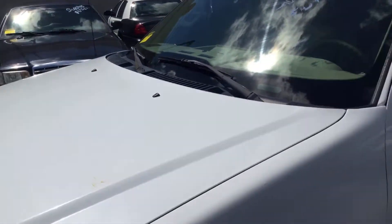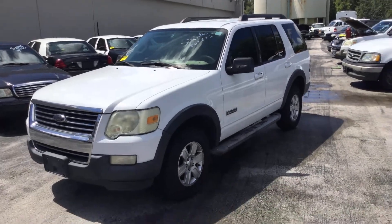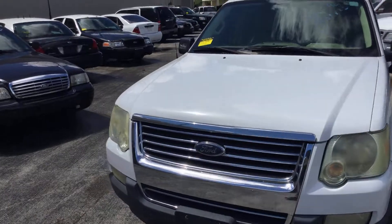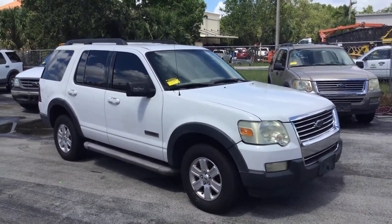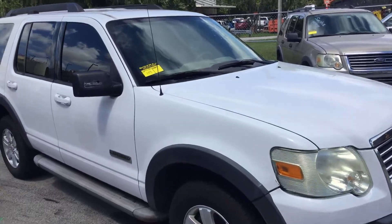This one came from the fire department. It's a Ford Explorer XLT — runs and drives. The AC is not cold; it's blowing rather warm now. It's got 118,000 miles. It's lot number 109. Good luck.